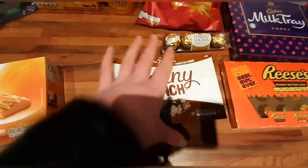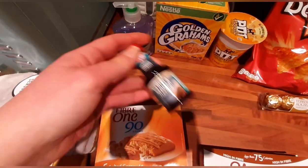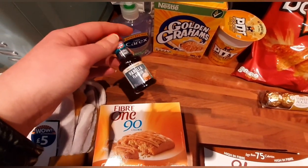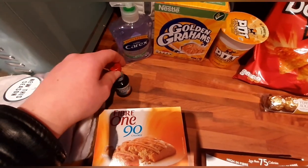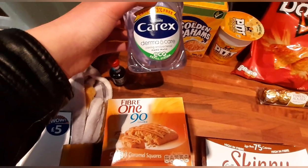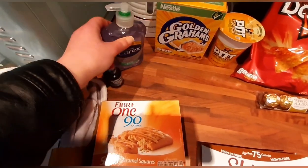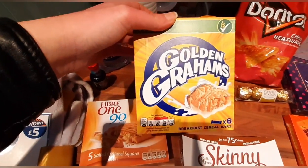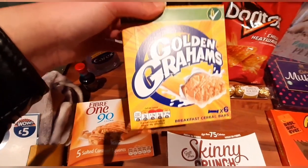Some vanilla flavouring that I use in my yogurt — if I buy a fat-free natural yogurt it just gives it that little bit of extra nice flavour. Some derma care hand wash, goes without saying. The little lad decided he wanted some of these golden grahams cereal bars.